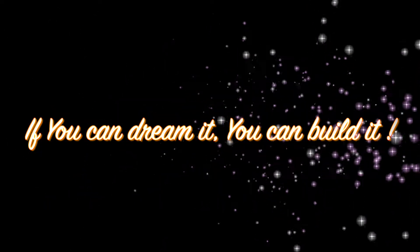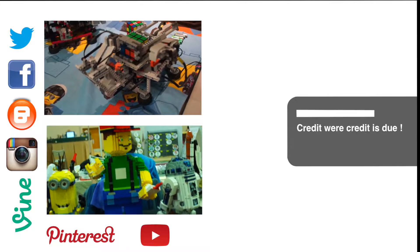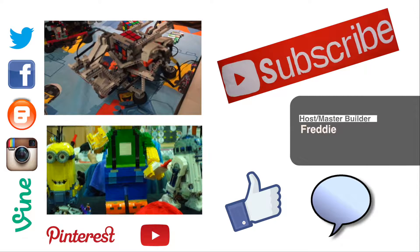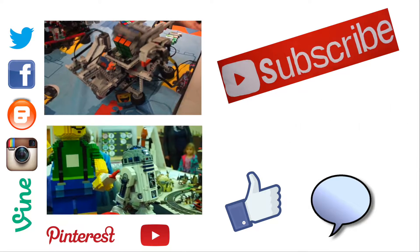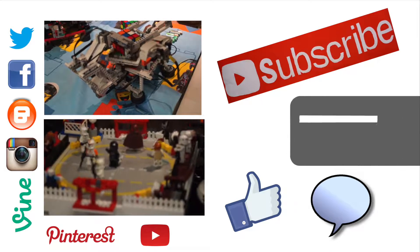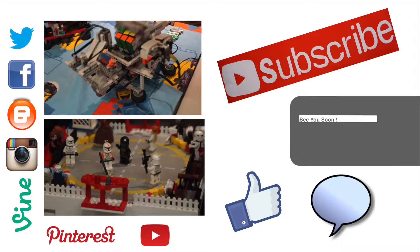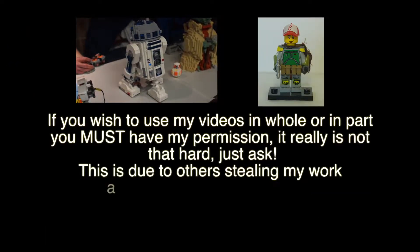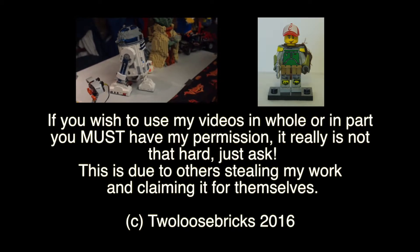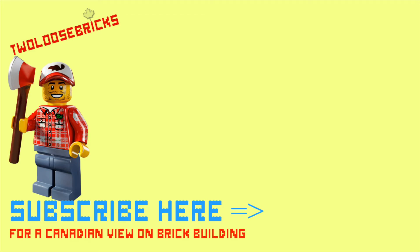Until next time, I'm Freddy from Two Loose Bricks, and remember: if you can dream it, you can build it. I would really appreciate it if you would like, comment down below, and subscribe to my channel so I can bring you many more great reviews, MOCs, hauls, builds, tutorials, and other wonderful videos. Thank you.